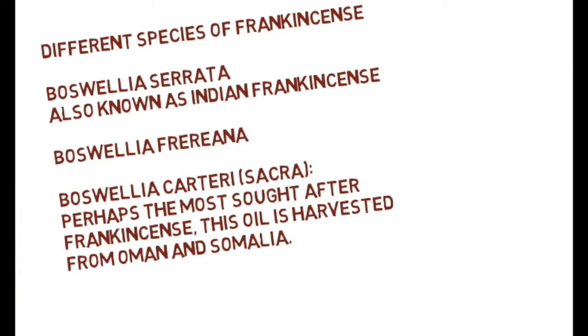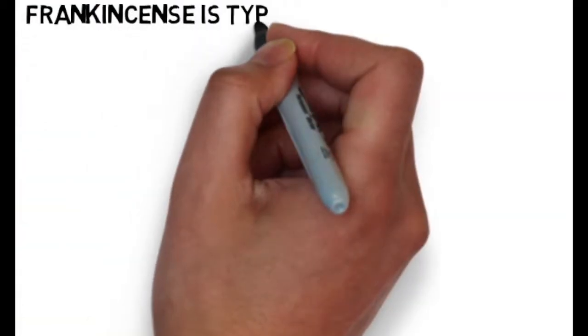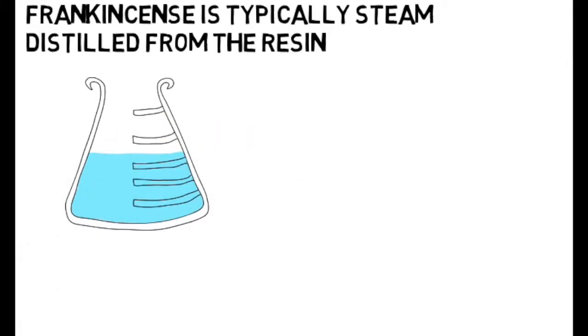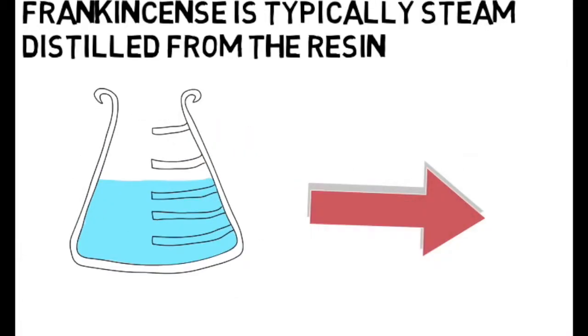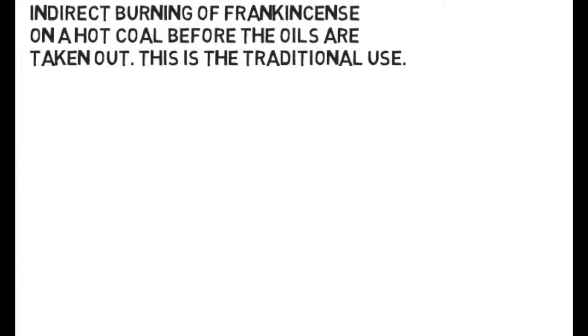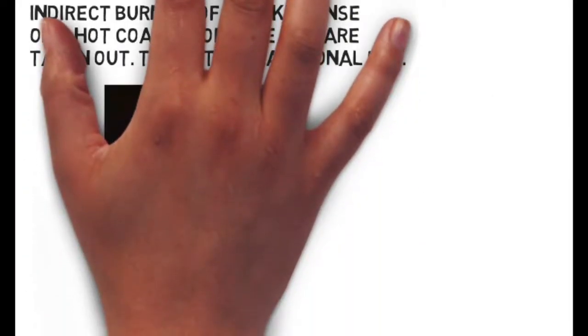There are three species of frankincense, but the main one is Sacra, which is from Oman and Somalia. This is the kind of pride and joy of frankincense collectors. In order to obtain the oil from the frankincense tears, it's steam distilled.